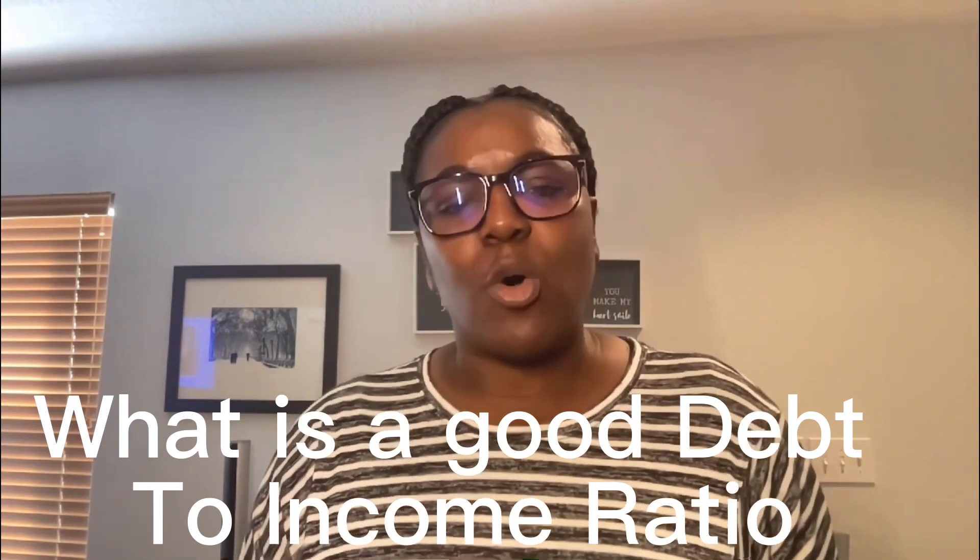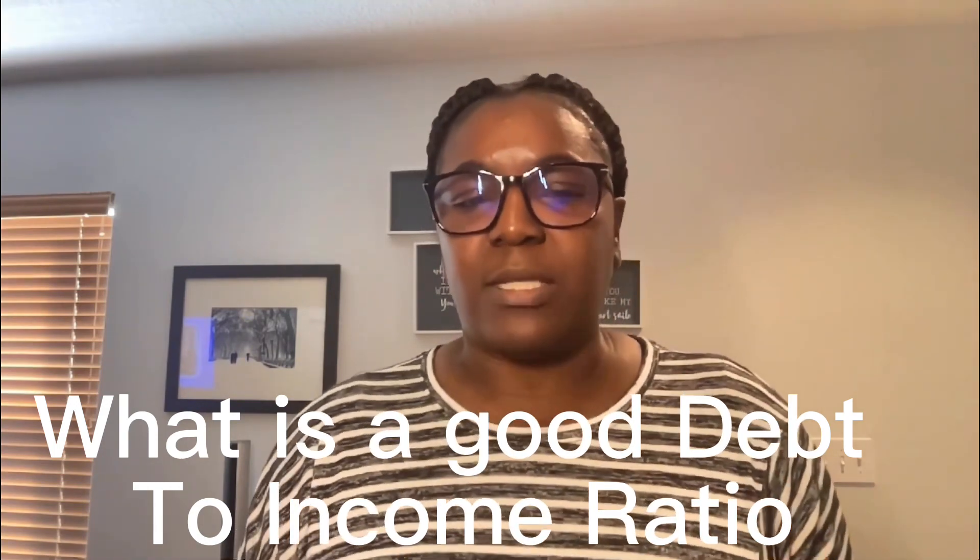A debt-to-income ratio of 20% means that 20% of your income is going towards paying down debts. This includes cumulative debts — think credit card payments, car payments, student loans, or any other personal loans you may have. According to a breakdown from The Mortgage Report, a good debt-to-income ratio is about 43% or less. Many lenders may even want to see a DTI as close to 35%. According to Lending Tree, a ratio closer to 45% might be acceptable depending on the loan you apply for, but a ratio that is 50% or higher can raise some concerns.